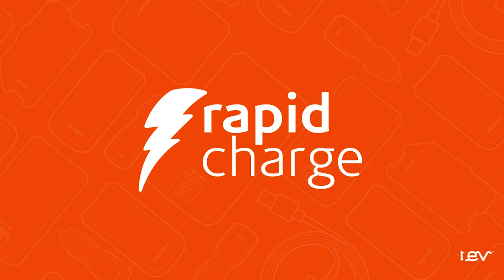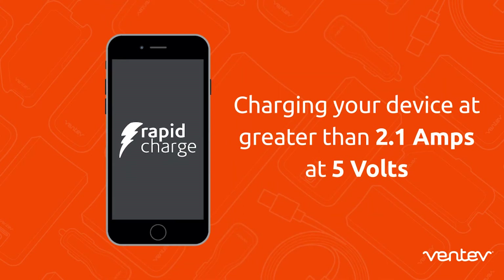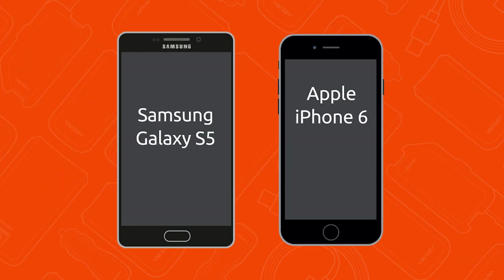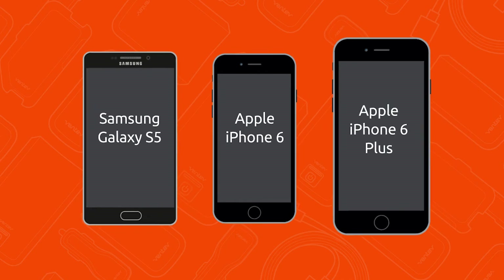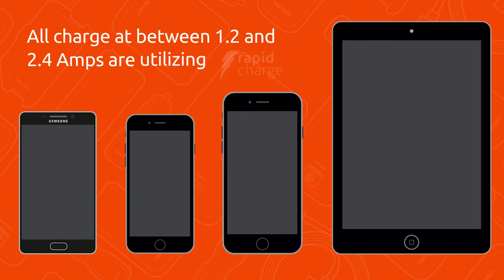Rapid charge, as defined by Ventive Mobile, is charging your device at greater than 2.1 amps at 5 volts. This means that devices like the Samsung Galaxy S5, the Apple iPhone 6 or 6 Plus, and the iPad Air, which all charge at between 1.2 to 2.4 amps, are utilizing rapid charging.